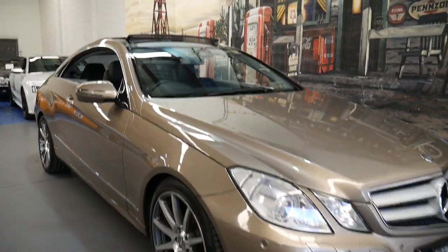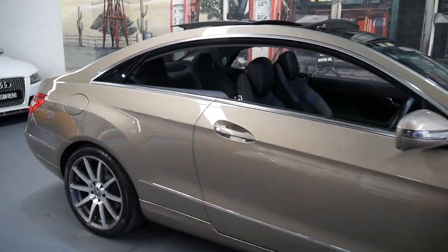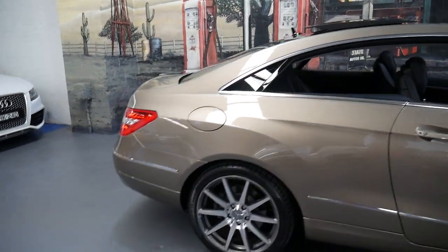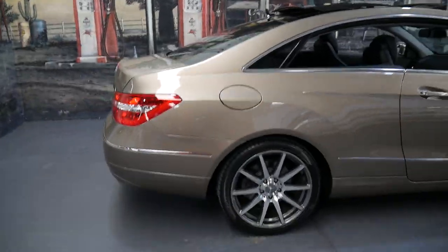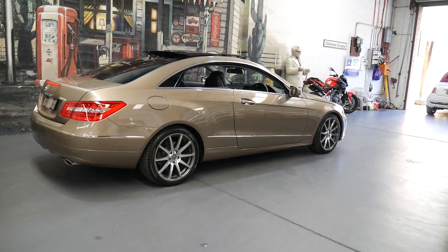Thank you for taking the time to watch this video. My name is Phillip Tarrant and we're the Old Timer Centre, and I'm going to talk to you about this 2009 Mercedes-Benz E350 Coupe.